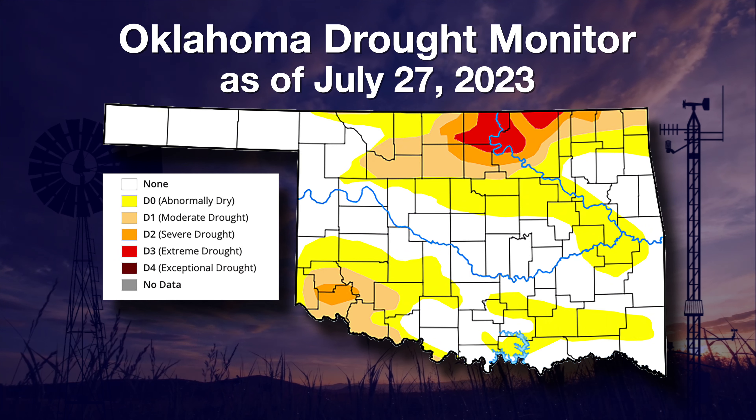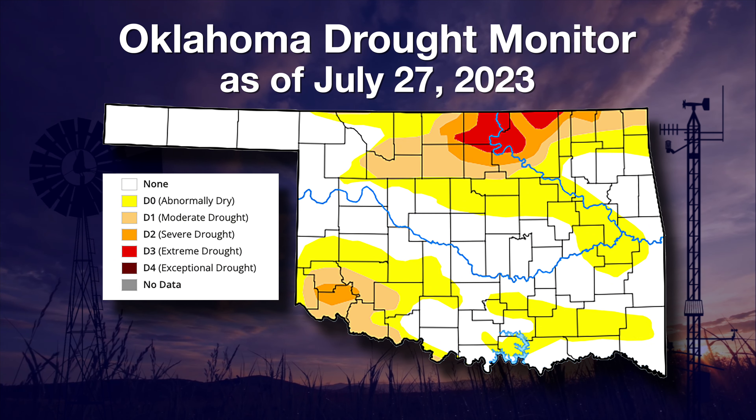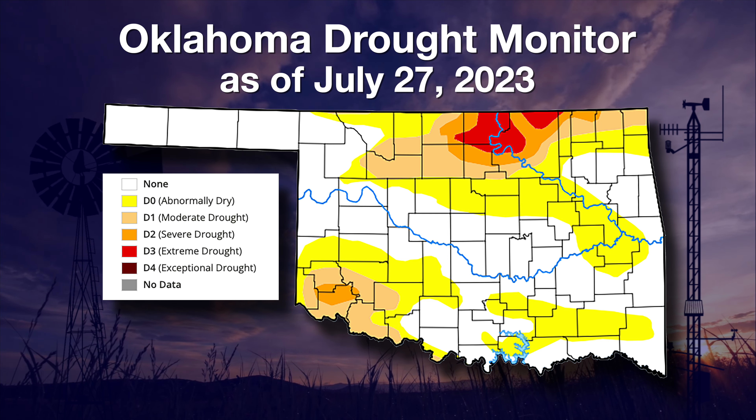Well, actually, our drought map looks pretty good. We had a little bit of improvement up in far northwestern and north central Oklahoma, which got a good swath of rain last week. Otherwise, we're holding steady. No real pressure on the map just yet, even though we're starting to miss that rainfall a little bit.